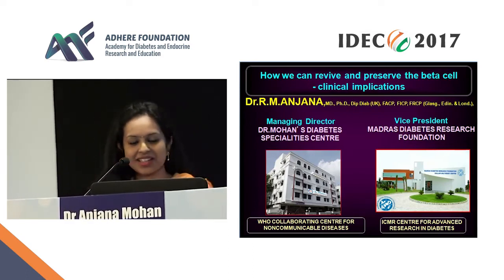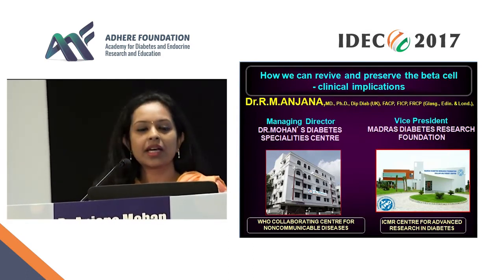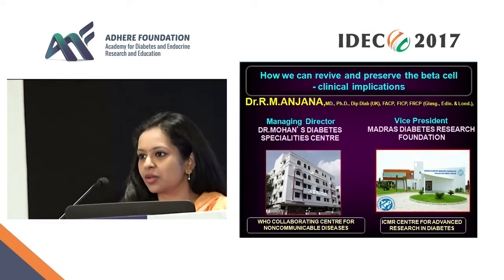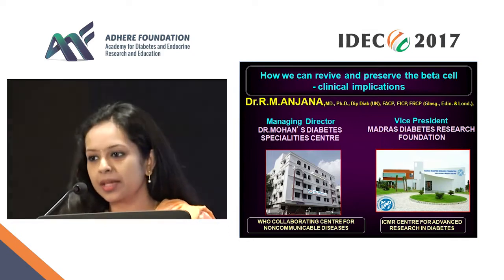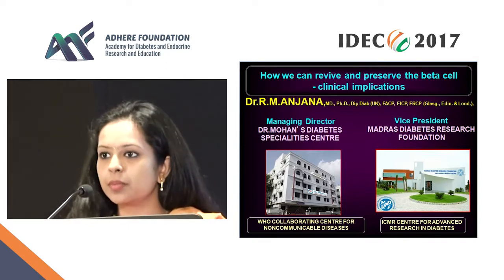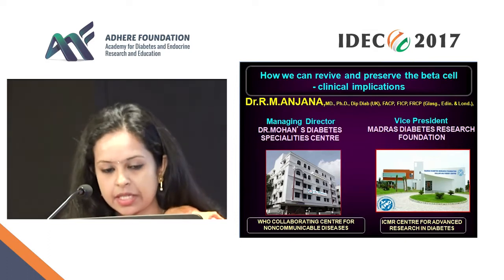Thank you very much, sir, for the kind introduction. At the outset I would like to thank the organizers, especially Dr. Neetan and Dr. Sanjay Agarwal, for having me here today. I am going to be talking about how we can revive and preserve the beta cell — clinical implications.